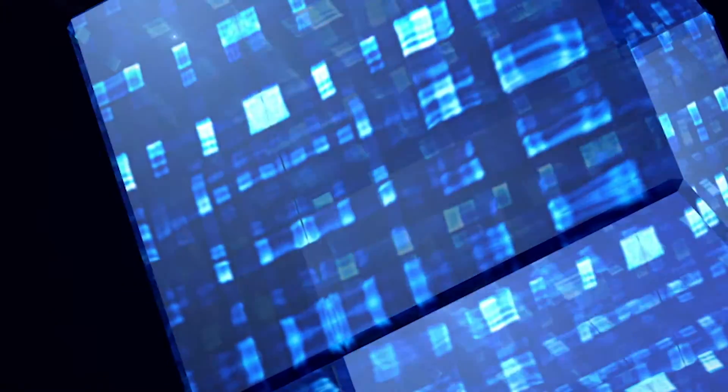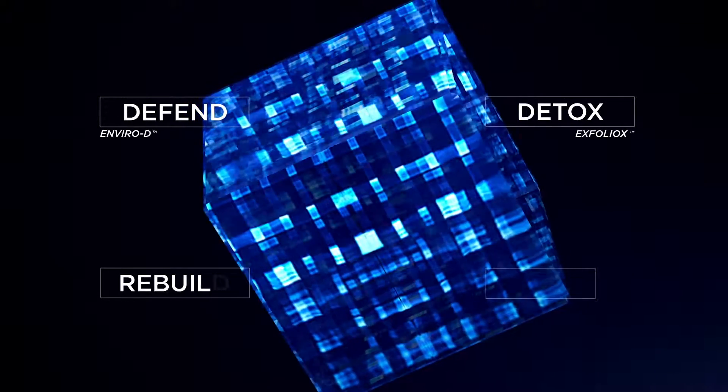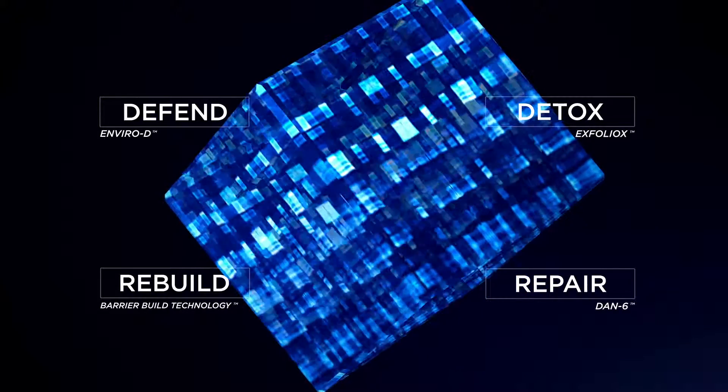Future Rescue Repair Serum features a quad focus approach for younger looking handsome skin: environmental defense, purifying surface detox, barrier fortification, and damage repair. This approach is designed to help the benefits of any Lab Series skin care system.